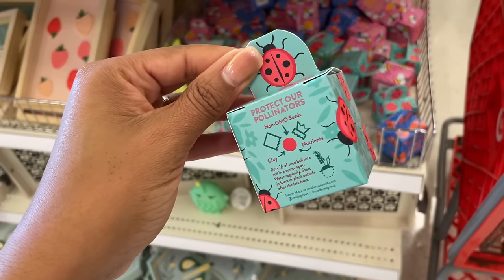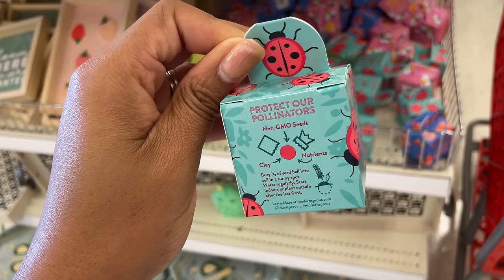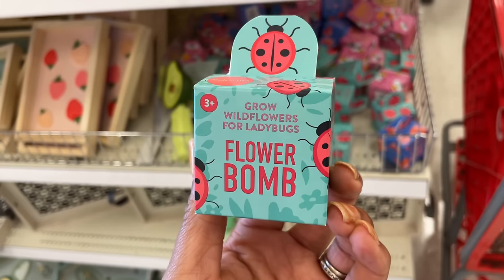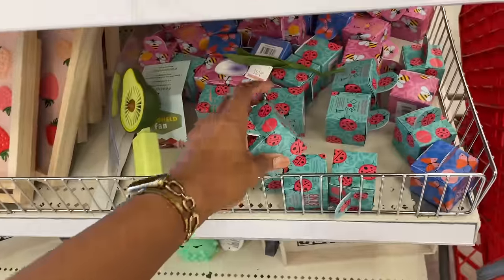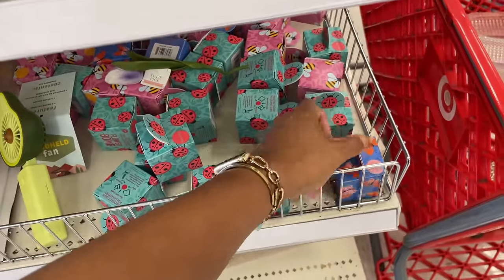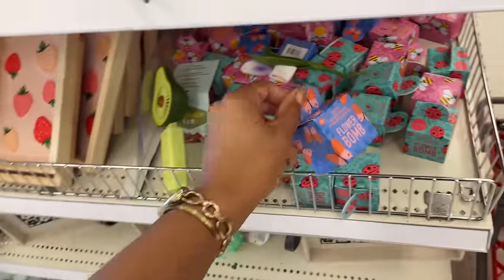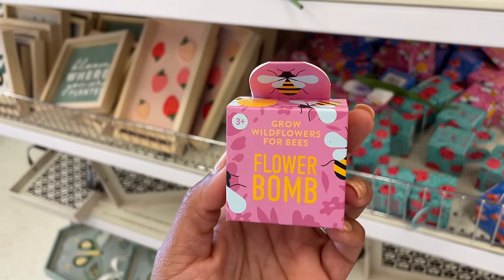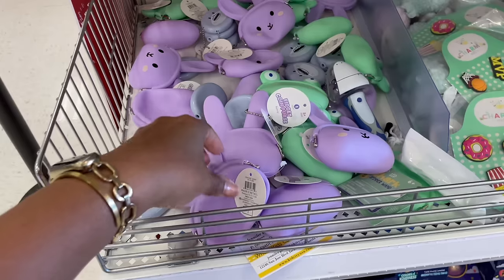They have little plant seed pods — 'Flower Bomb' grow-wild-flower kits! They have one for ladybugs, one for butterflies, and one for bees. So cool and all three dollars — protect our pollinators!